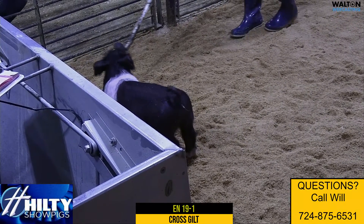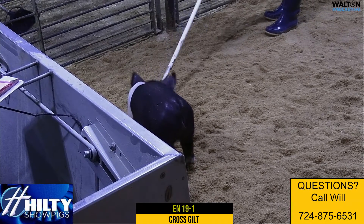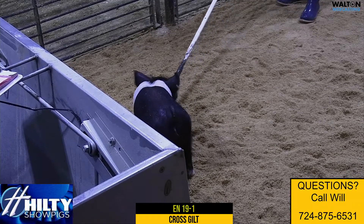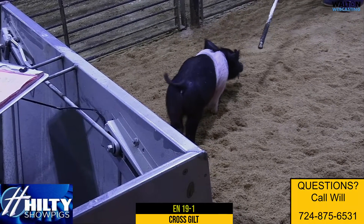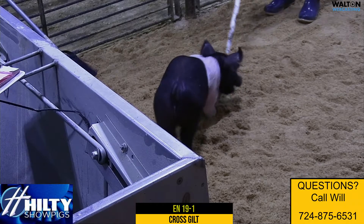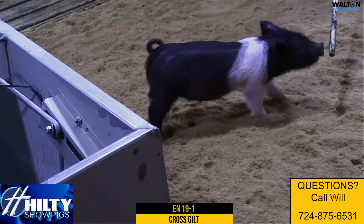I think this 19-1 gilt, obviously, just in terms of bloom and flesh, maybe a little greener kind of deal. But we think this thing is really awesome built just in terms of her look from blade forward and has enormous, enormous legs for a little greener deal. I think this gilt, if she does the right things going forward, could certainly have a bright future.